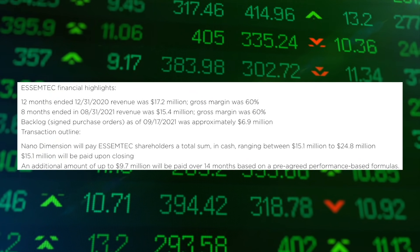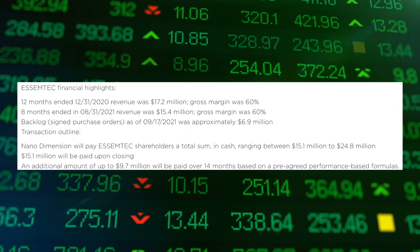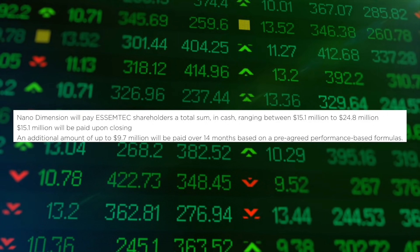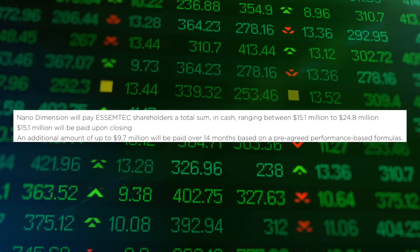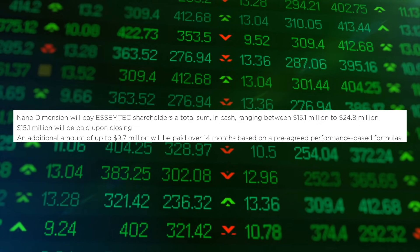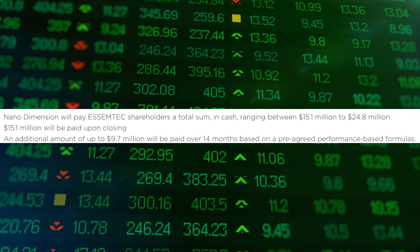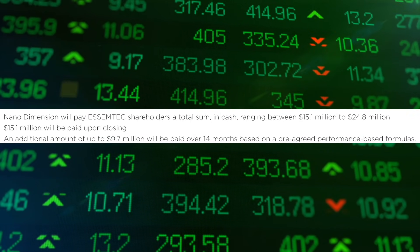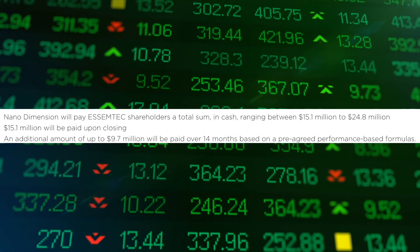Here's why all of this is really important: that $17 million revenue and 60% gross margins last year — and Nano Dimension is only paying $15.1 million for the company. That's fantastic news. Now there is a clause in this acquisition where they will pay up to an additional $9.7 million based on pre-agreed performance-based formulas and metrics to be hit over the next 14 months. Nano Dimension has $1.4 billion in the bank right now, so this is a drop in the bucket.